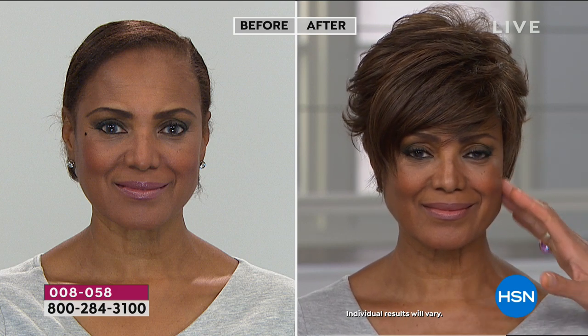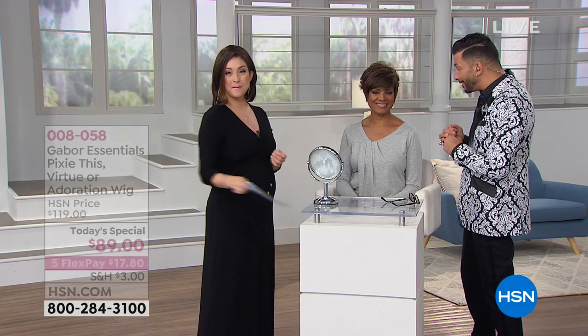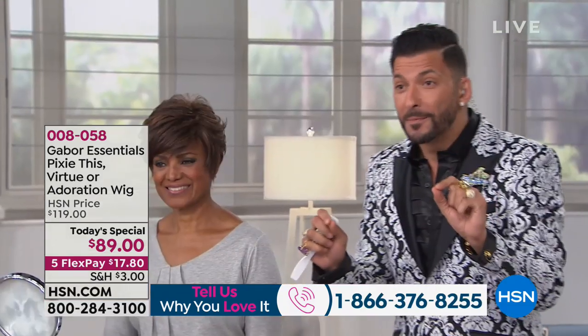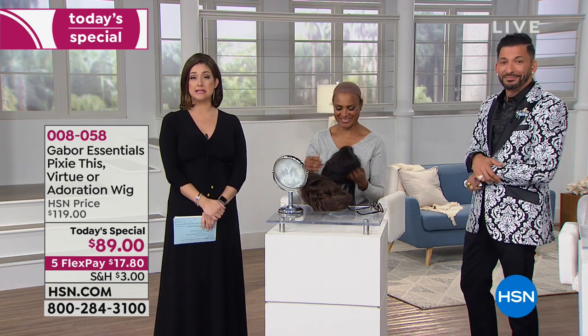Take a look at Anger — she is wearing one of the three styles. We are calling this one the Pixie This, in medium brown. Pixie This is absolutely sexy on you, you look stunning. What's so awesome about the Pixie This is that nothing you're used to with normal hair will happen — if she goes outside and it's humid it's not going to go flat or frizzy, if she gets stuck in the rain it's going to dry and go right back to this without doing anything. When you get it home, you open the box, shake it, put it on — it's ready to wear.